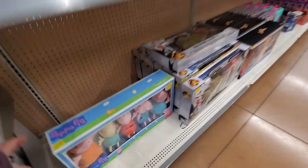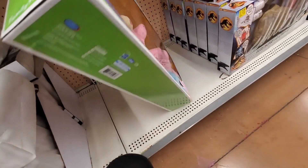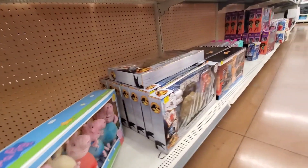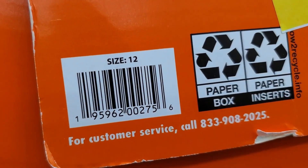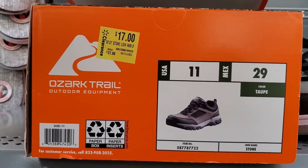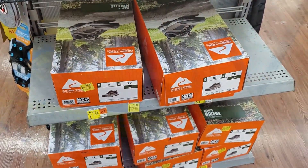Toys on clearance — this Peppa Pig is $12. They have some cool stuff, this is also $12. They have another one, these are $17 and were $27.68. They have more over here, these are a dollar.